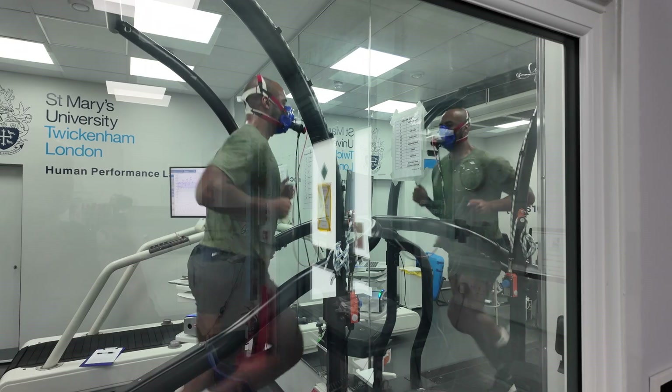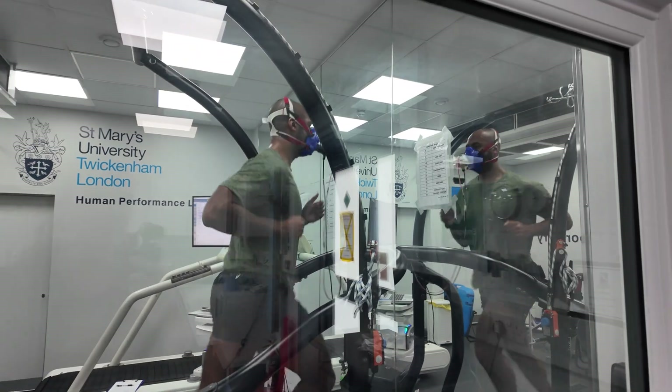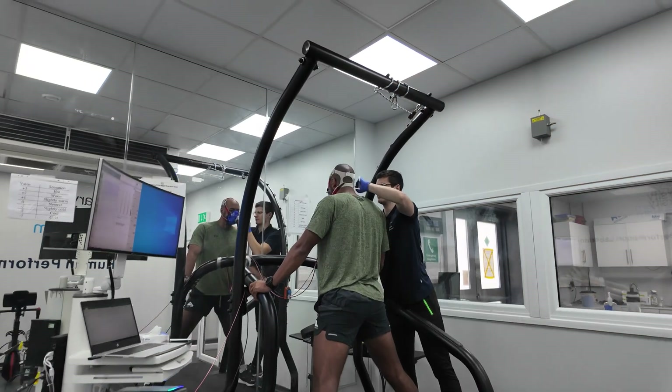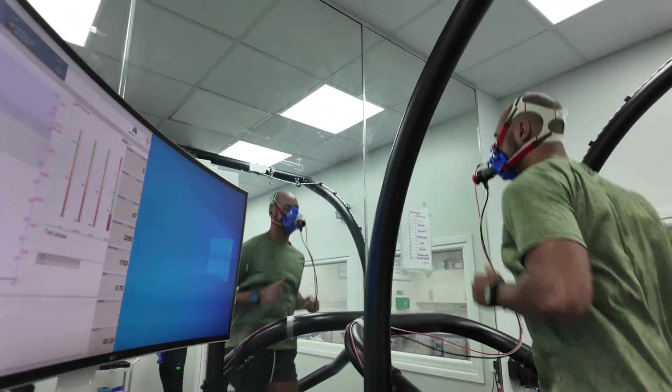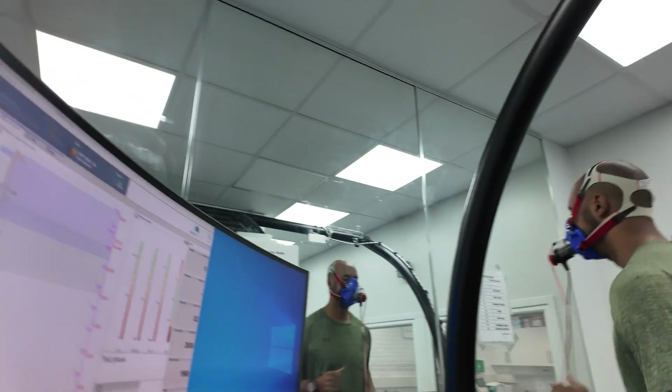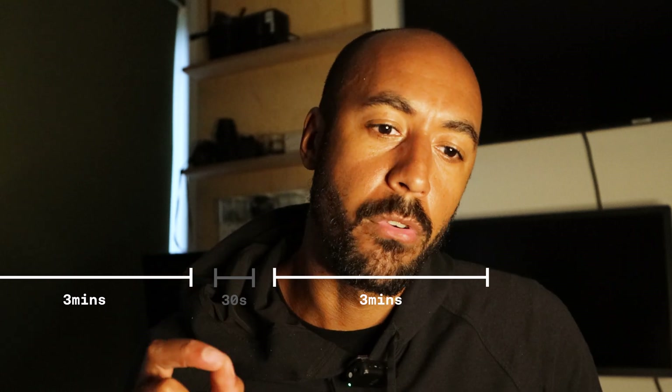First up was the lactate threshold test. The basic premise is that you start at a warm-up pace, a very easy pace, and then increment. You run for three minutes, then break for 30 seconds. The physician takes a blood lactate reading from your ear, puts that in a vial, and asks for your RPE — rate of perceived exertion. They use a scale of 6 to 20, basically reflective of heart rate, with 200 beats per minute being around the maximum, so you just add a zero.